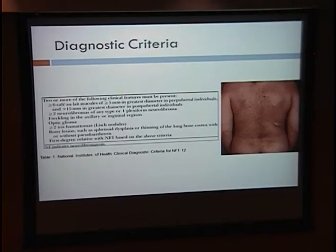The diagnostic criteria for neurofibromatosis requires two or more of the following: six or more café-au-lait spots, two or more neurofibromas or one plexiform neurofibroma, freckling in the axillary or inguinal regions, optic gliomas, greater than two iris hamartomas, a first-degree relative with NF1, or bony lesions such as sphenoid dysplasia.